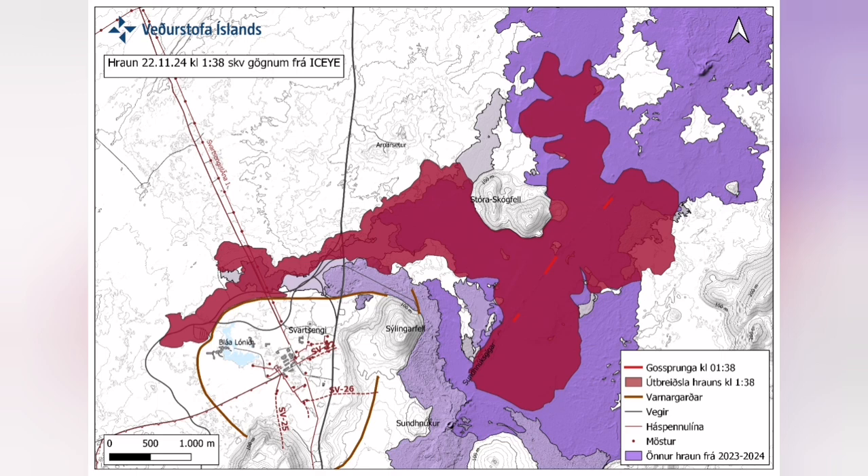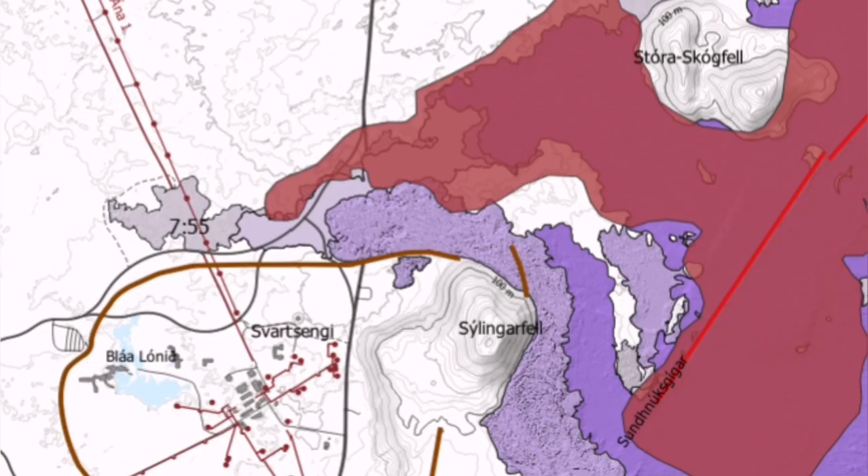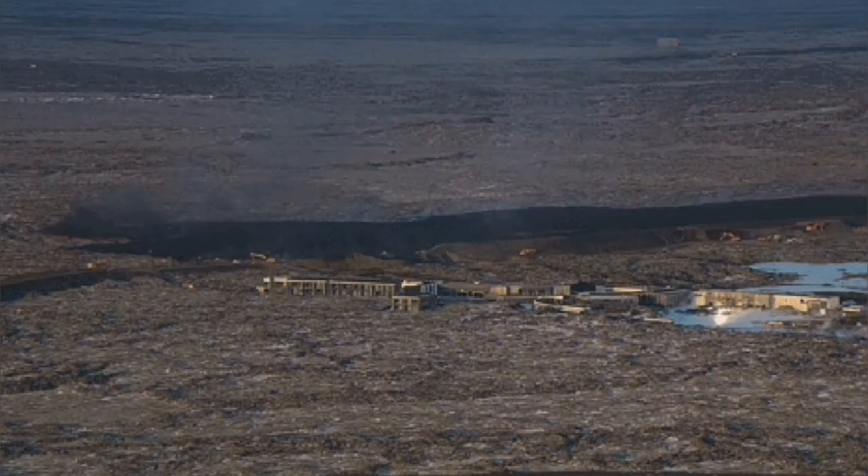It cut parts of the Svartsengi defense wall, and also the hot water pipeline, which is needed for warming houses in the Reykjanes Peninsula up to the capital, Reykjavík.